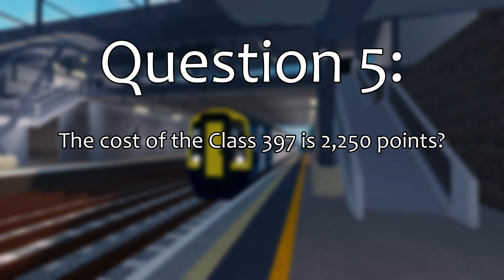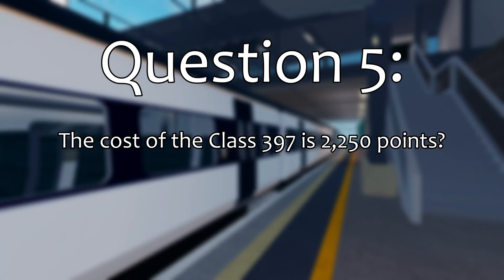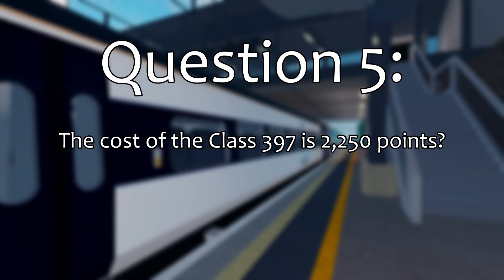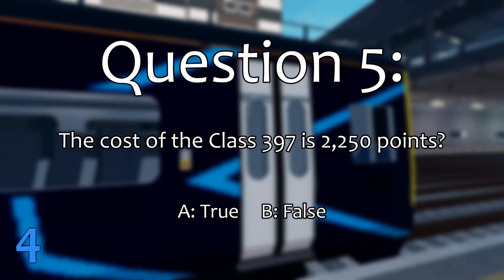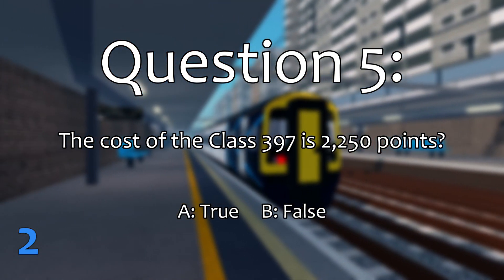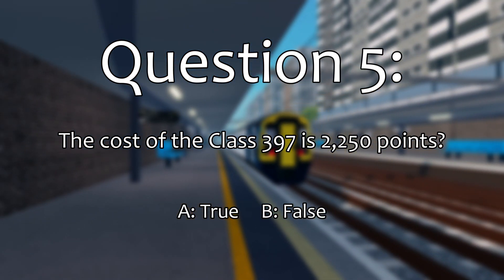Question 5. The Class 397 has a cost of 2,250 points. Is that true or false? The correct answer is true.